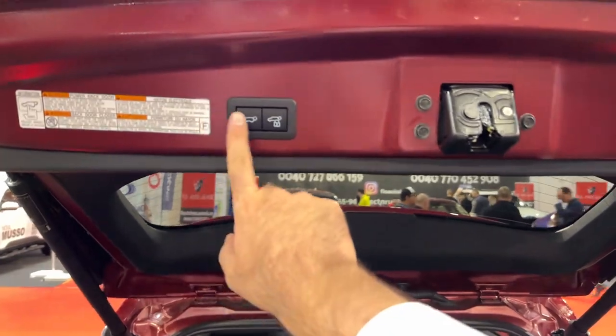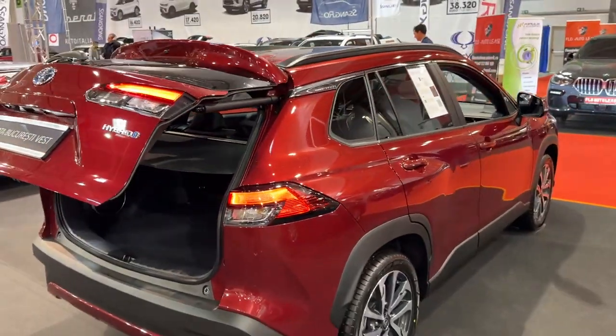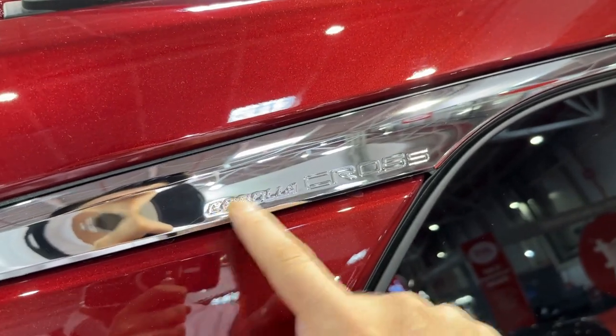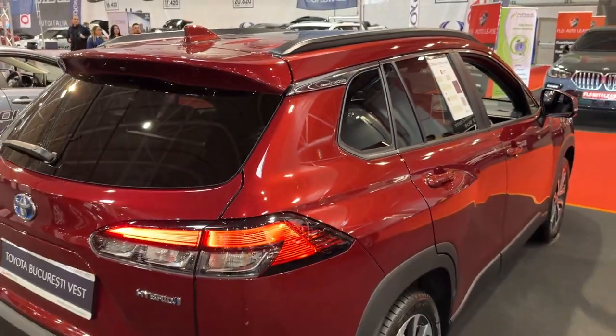You can also pull this cover for maximum privacy for your luggage. Pressing the button closes the tailgate. I also want to show you one cool design detail: the 'Corolla Cross' lettering on this chrome part. Looking really cool.